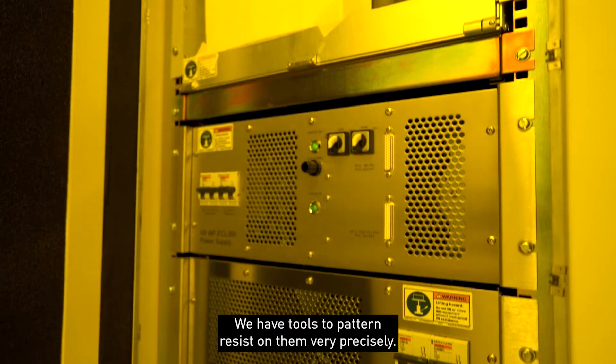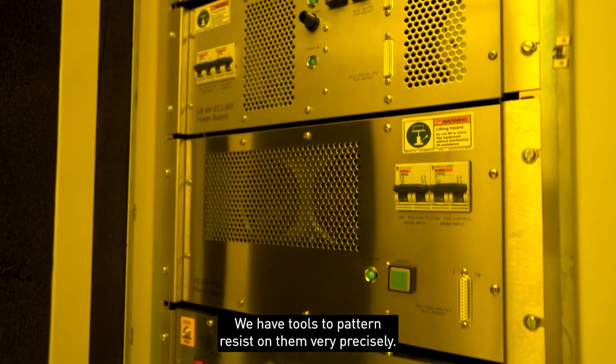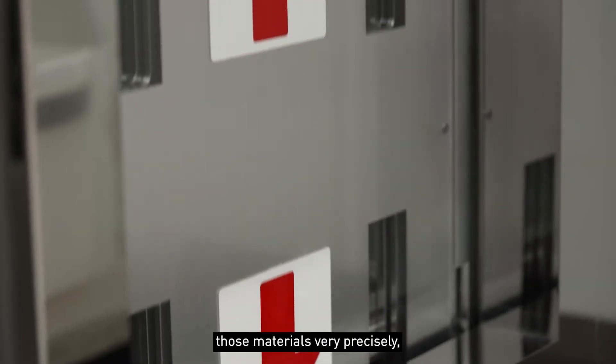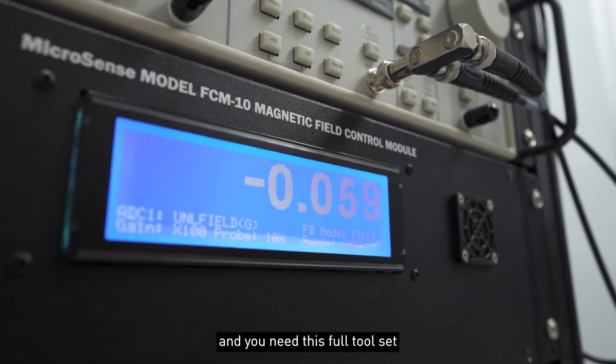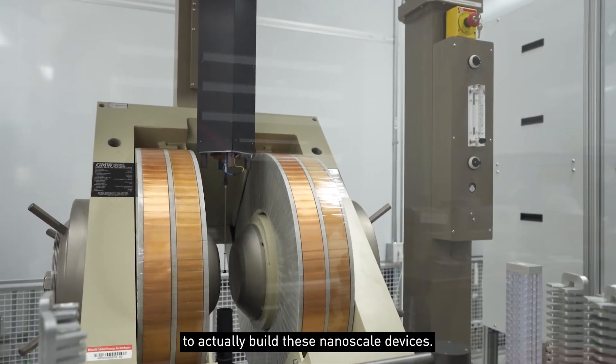We have tools to pattern resist on them very precisely, and then we have tools to etch away those materials very precisely. You need this full tool set to actually build these nanoscale devices.